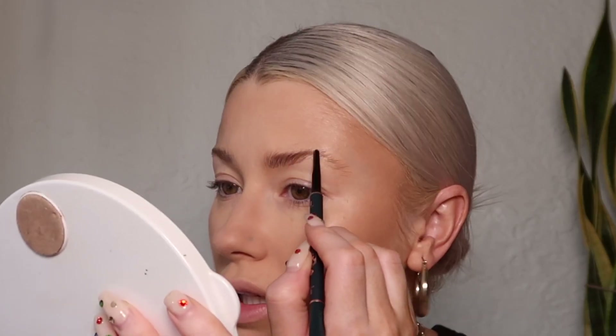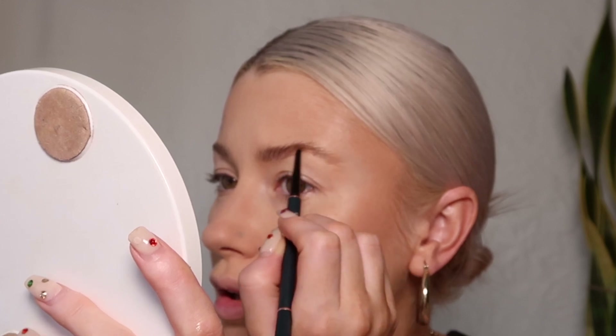Brows before eyes. I actually have this brow pencil that I haven't tried before — it's from that Chinese brand Fluoresis. It is a good color match; I have no idea what color it actually is, but that is a really good match for my eyebrows.